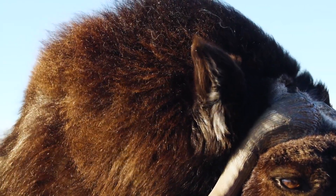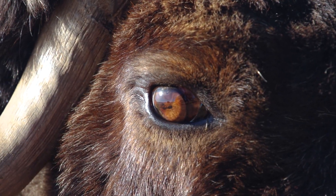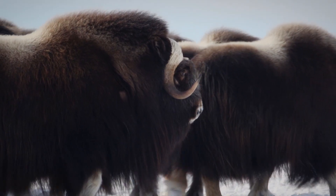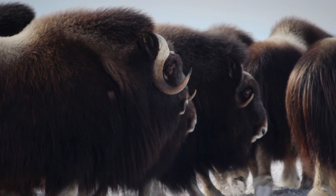They roamed North America when there were giant lions, when there were woolly mammoths, and they're the ones that have hung on. They're the surviving species that's here.